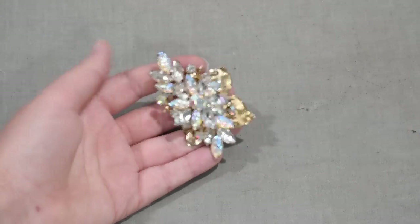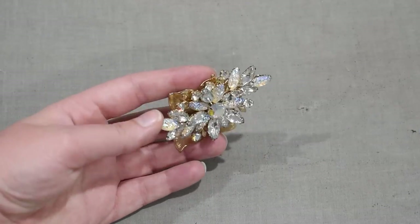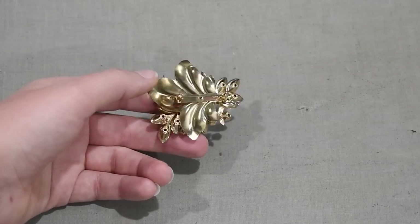Another brooch I picked up that is signed is this Judy Lee piece. It has clear rhinestones in a gold-toned setting with a sort of leaf background etched with a little bit of detailing, plus clear rhinestones, AB rhinestones, and that lava glass rhinestone piece. It's a little on the small side for me, but it is so pretty. I want to collect something AB in silver for when I'm wearing silver, and AB with gold for when I'm wearing gold — my very matchy-matchy tendencies.